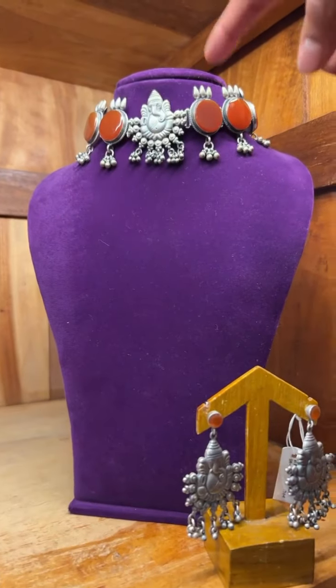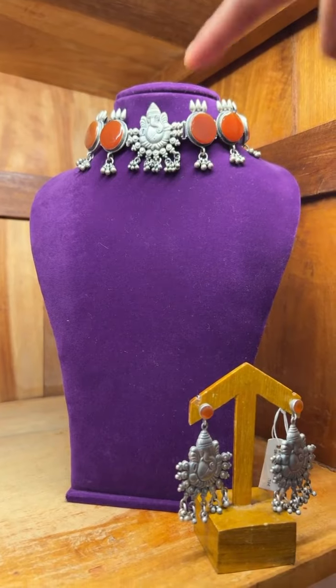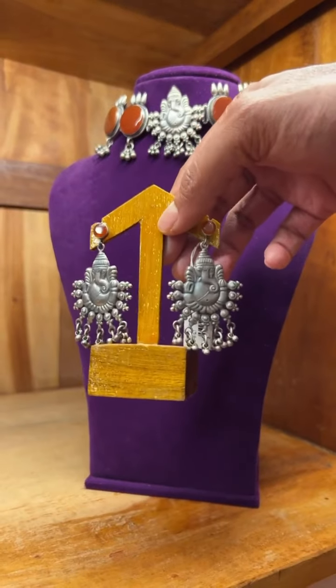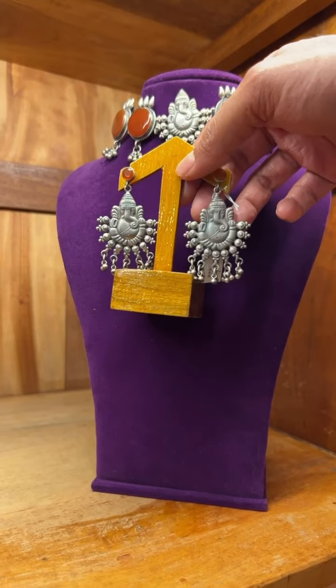This one is a matte finish choker which has got the kundan line stones with the karnish pendant in the center. This is a set which comes with these matte finish earrings. The cost of this set is 12,300.